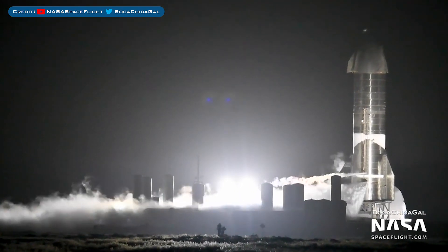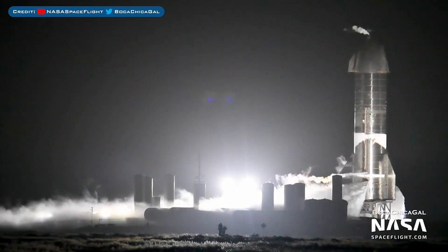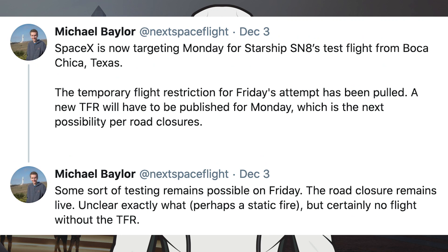We now have some bits to look at for SN8, starting with testing. On Wednesday, SpaceX didn't perform a static fire but they did do a wet dress rehearsal. Michael Baylor tweeted on Thursday that SpaceX is now targeting Monday for Starship SN8's test flight. The temporary flight restriction for Friday's attempt has been pulled, and a new TFR will have to be published for Monday, which is the next possibility per road closures. He also tweeted that some sort of testing remains possible on Friday — the road closure remains live, though it's unclear exactly what, perhaps a static fire, but certainly no flight without the TFR.